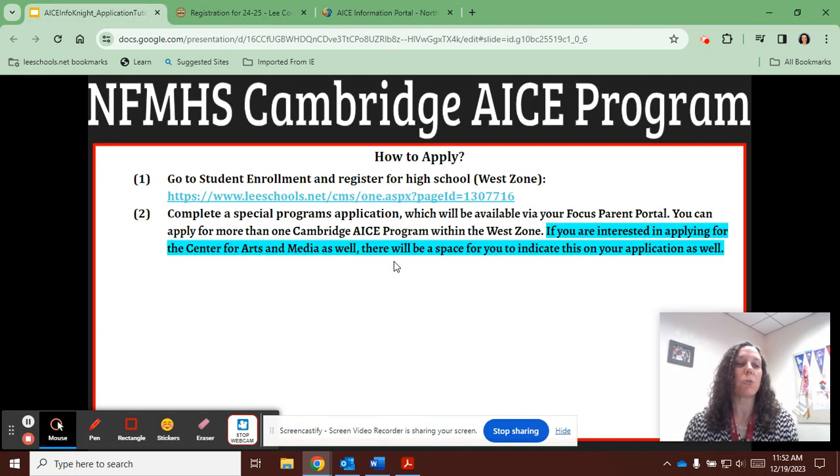Once you have registered your student with Lee County and created your Focus parent portal, complete the special programs application, which will be available via Focus, and submit it between Tuesday, January 16th and Friday, January 26th. This single document is new for us this year and will serve as the application for both of our special programs — the Cambridge ACE program as well as the Center for Arts and Media. If you only wish to apply for the Cambridge ACE program, please only fill out the information associated with that program.